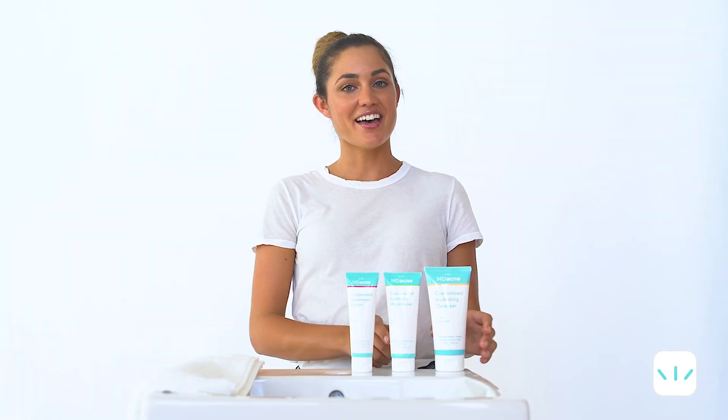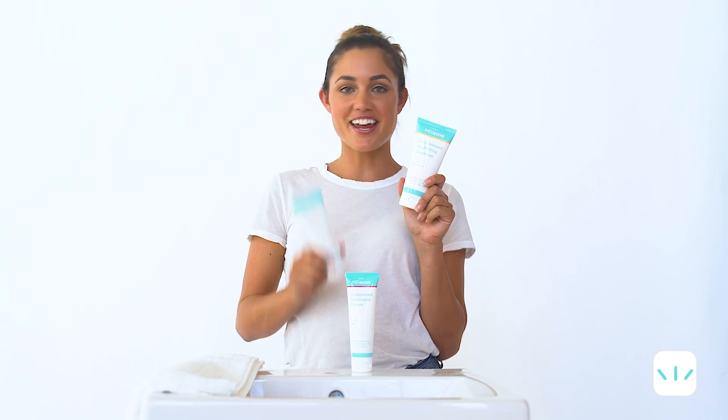Let me show you your new morning routine. It's super easy. Every morning you'll use both the cleanser and the moisturizer.